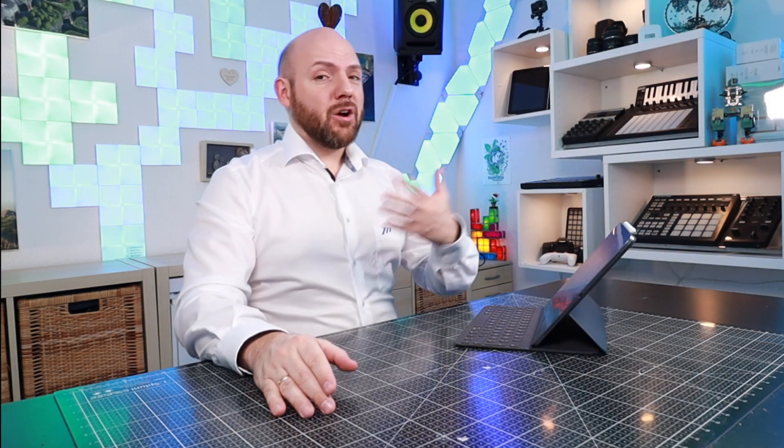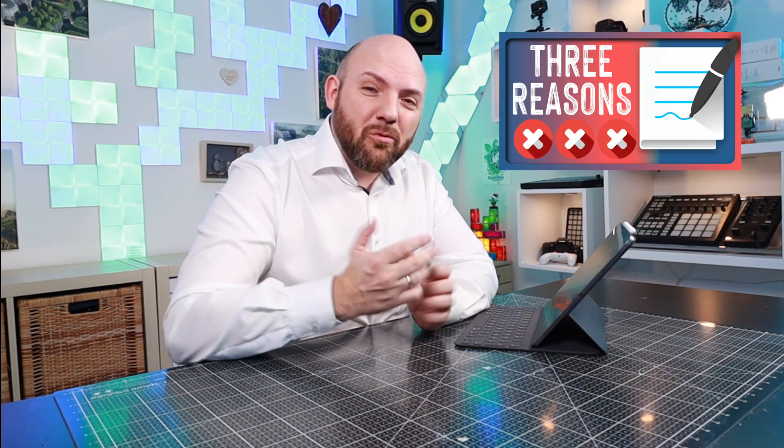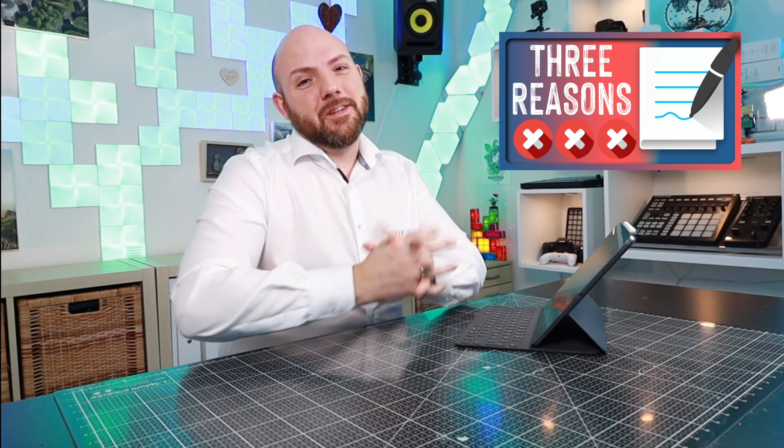Hi everybody and welcome back to the Paperless Movement YouTube channel, where we discuss everything about how to go paperless and how to take paperless notes. Today it's a very interesting topic because I will talk about GoodNotes and the three top reasons why I think GoodNotes is better than Notability and NoteShelf. However, in another video I will show you my three top reasons why I don't think GoodNotes is better, so make sure to check that video out as well to get a complete picture.